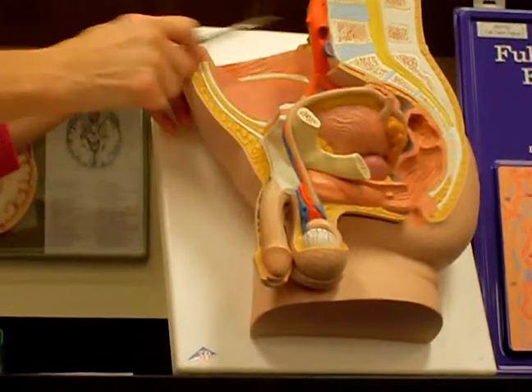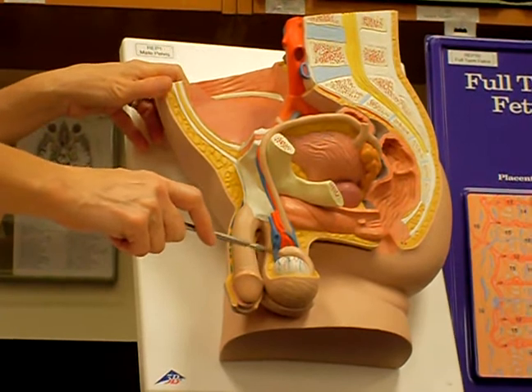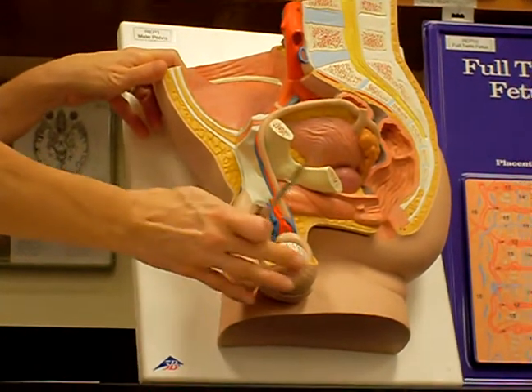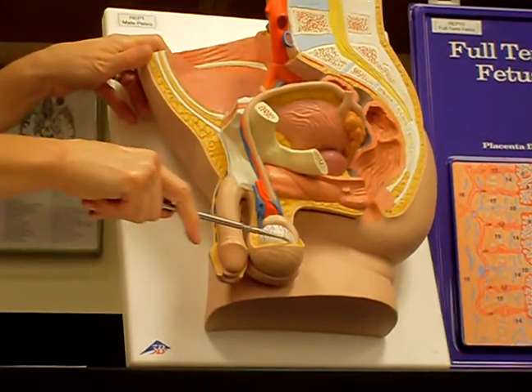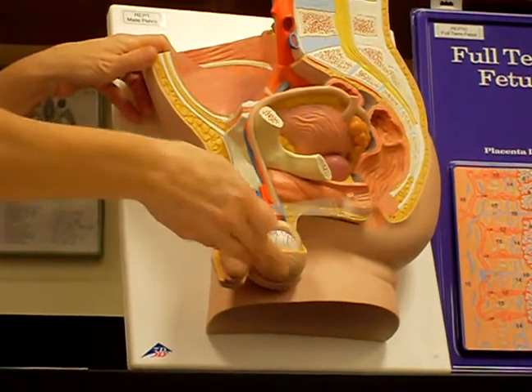I have two testes — I spell it with an E on the end. So this is a testis right here, and this testis is covered by this skin and a little bit of fat that is called the scrotum. So it's protected by the scrotum.